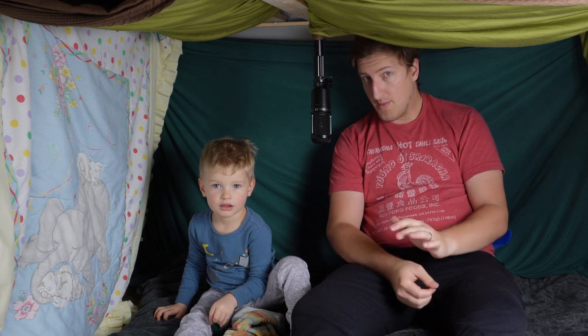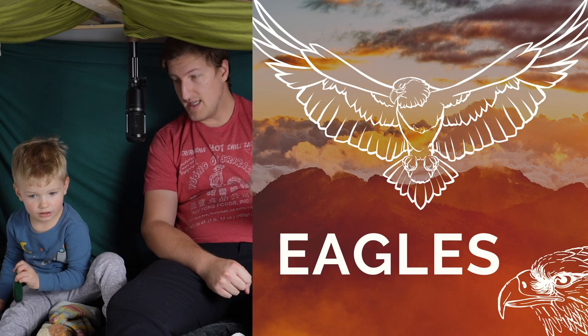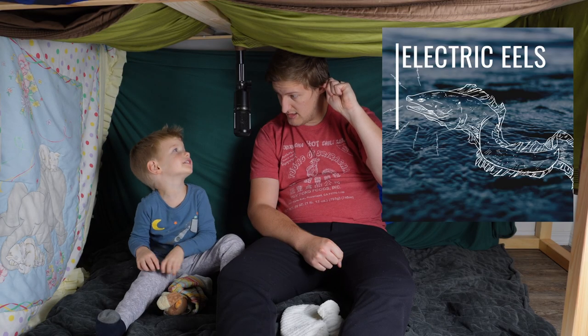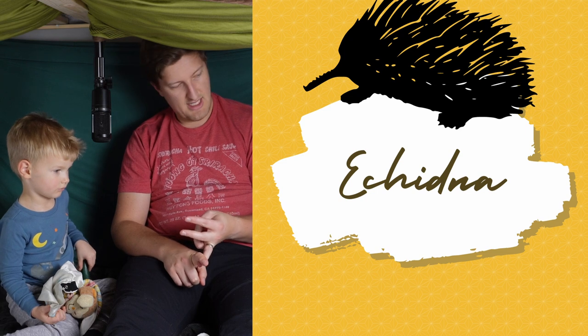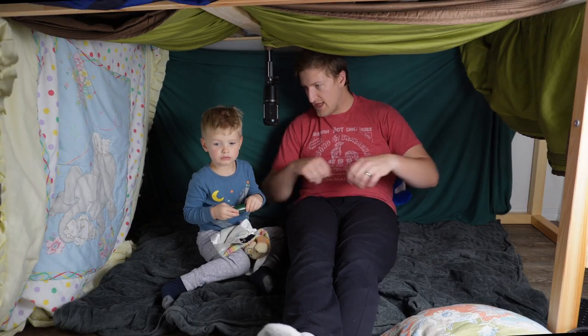We're going to talk about four other animals in this episode: the electric eel, the eagle, the echidna, and the elk. Those are the E animals we're going to talk about today. We already had the bonus episode with elephants. Let's talk about the eagle.